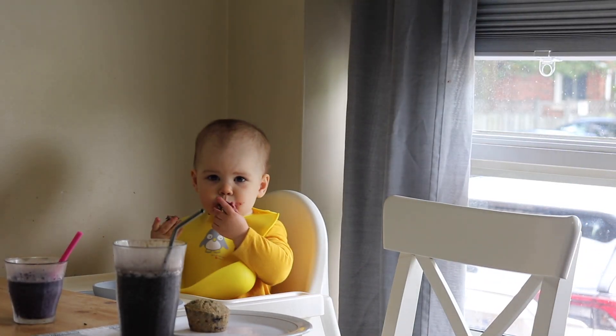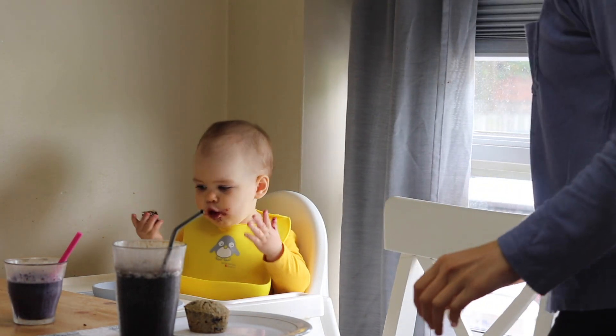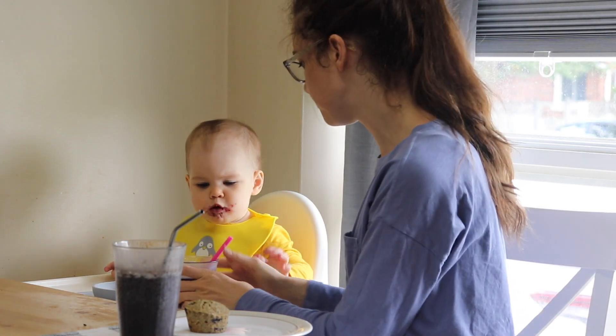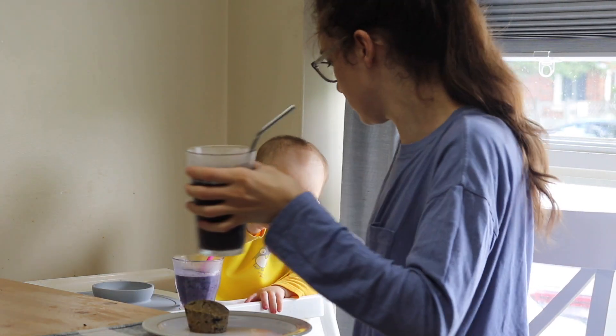Nick had made another smoothie earlier in the day so we're pairing the muffins with that for our snack. This one had frozen blueberries, mango, and avocado, along with some oat milk and chocolate protein powder in mine.